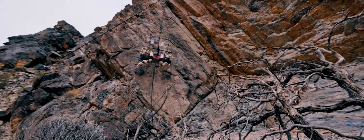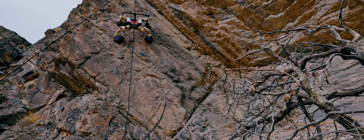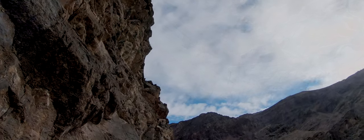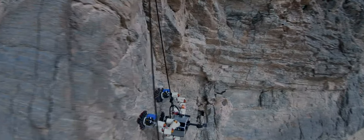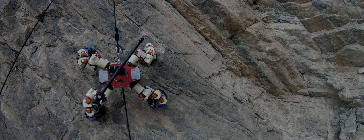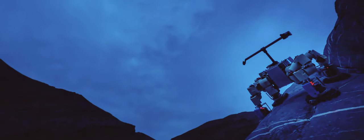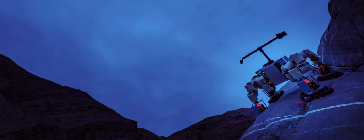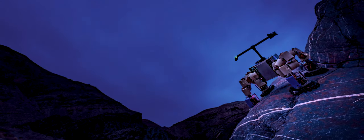Lemur represents a new generation of mechanized explorer that could one day roam landscapes far beyond Earth. The data it accumulates with each climb is passed to its descendants. If Lemur can find life in rock that is half a billion years old, think how useful that skill might be at its ultimate destination — not a rocky canyon wall here on Earth, but out there.